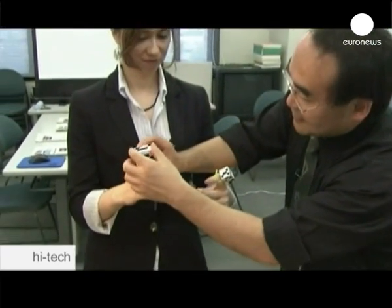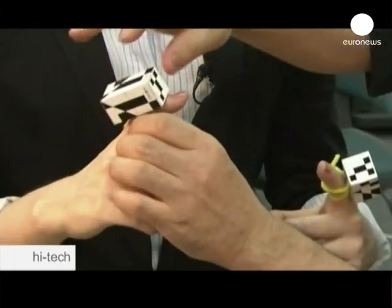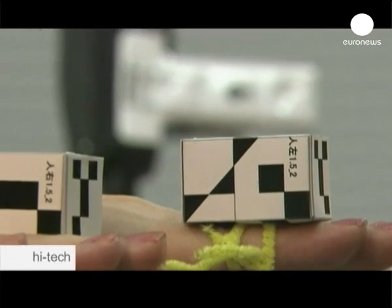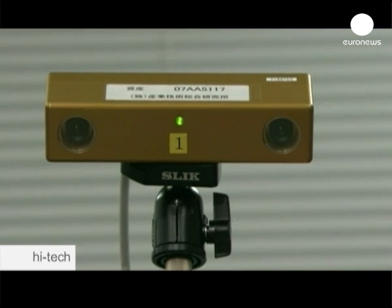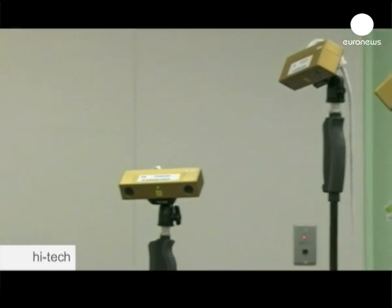First, a tiny box with a black and white ID code is placed on the back of each index finger. The boxes are linked to 6 cameras, which monitor locations and capture the subject's movements.